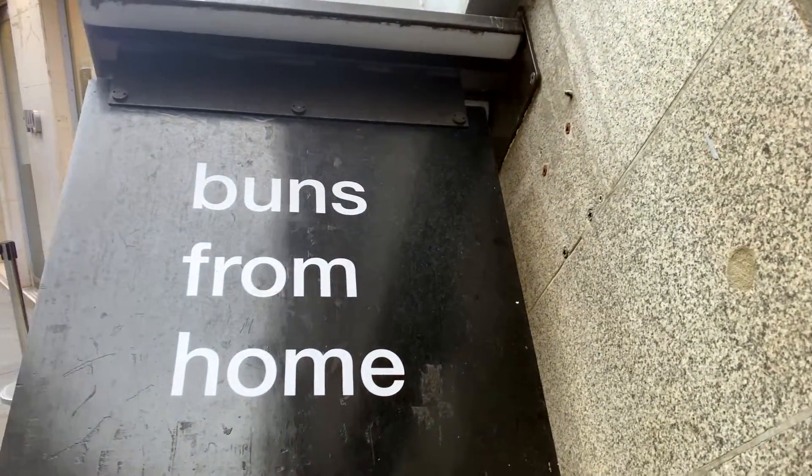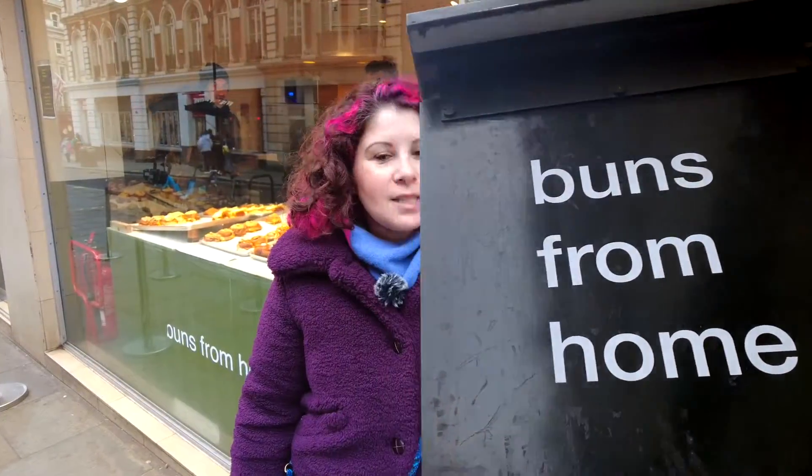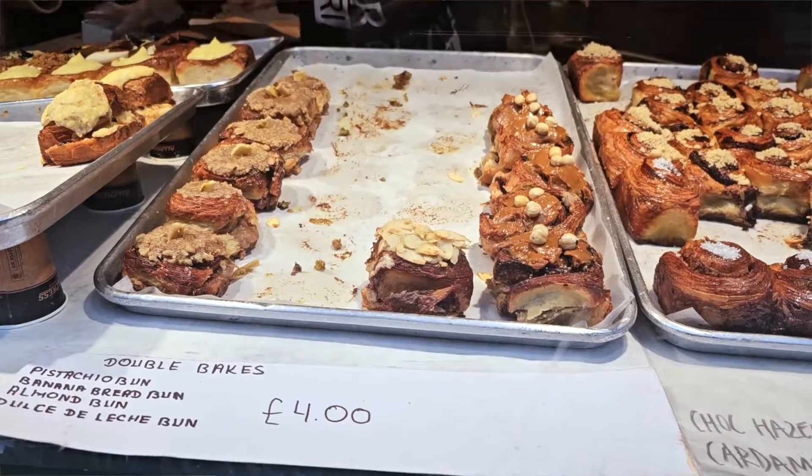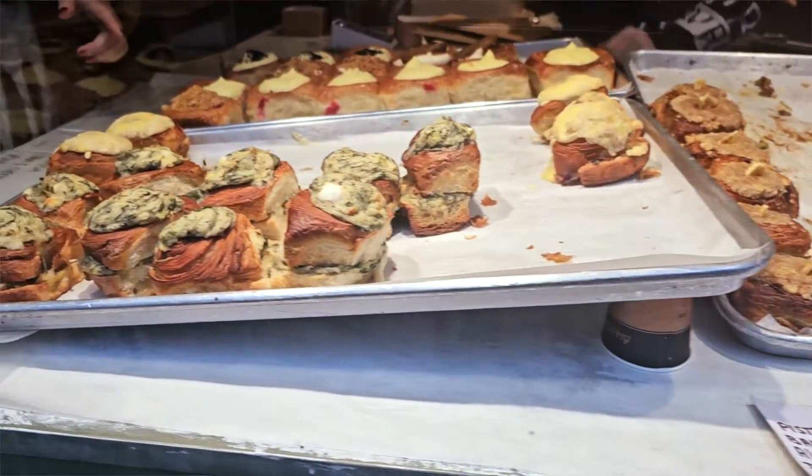So we're back at Buns from Home and they do also savory buns. I will try the spinach and feta, and then we have a couple of sweet options as well that sounded very, very appealing. Let's give them a try.